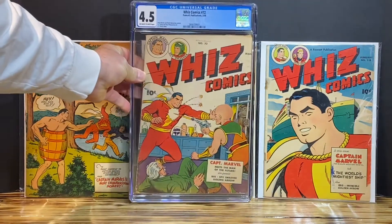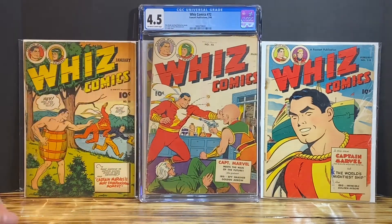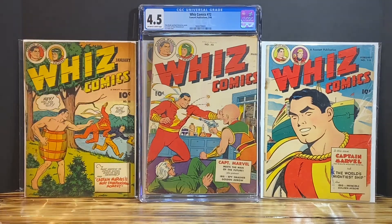The book I'm showing is WizComics #72. This book has a severe miscut, as you can see. I was given a 4.5 with off-white to white pages. I'm very happy with the grade — I think it's an awesome grade for the book.